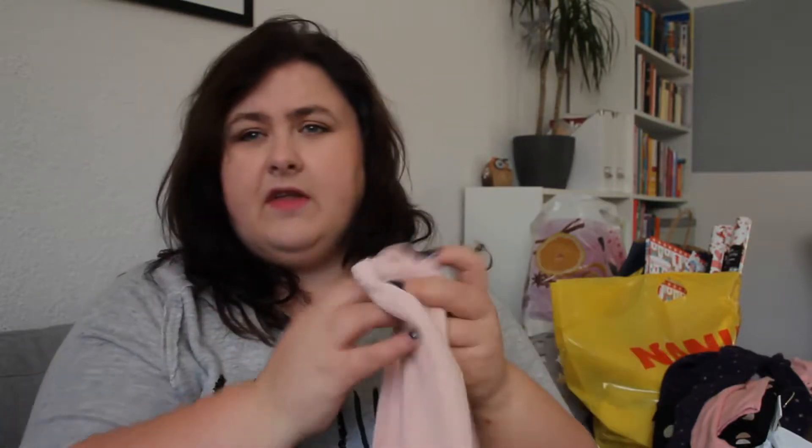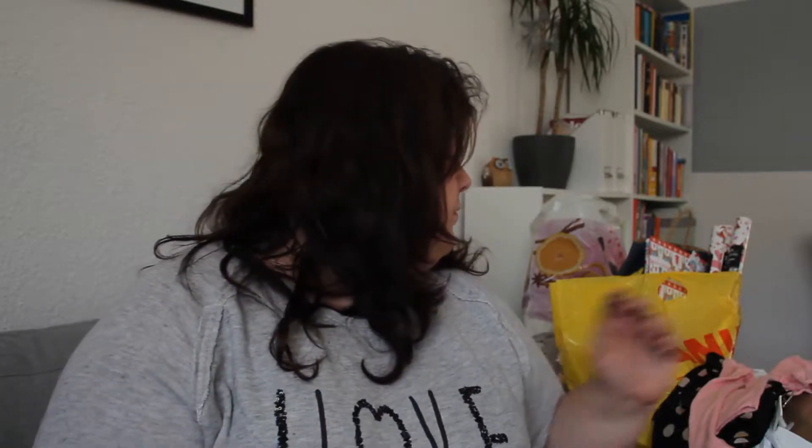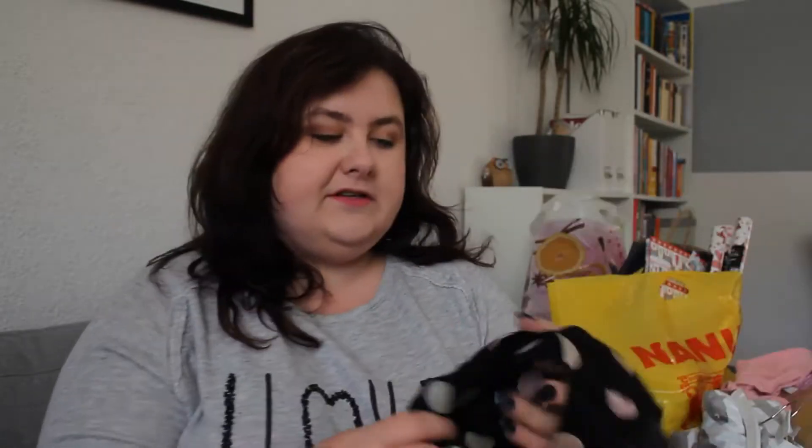Also from H&M is this jumper for €9.99 — it's got a star print and it says 'forget the rules,' because they're there to be broken. It's perfect with a pair of jeans or tights and a skirt. Another really cute jumper is this one from CNA — dark navy blue with rose-coloured copper stars on it, and that was only €9, bargain!